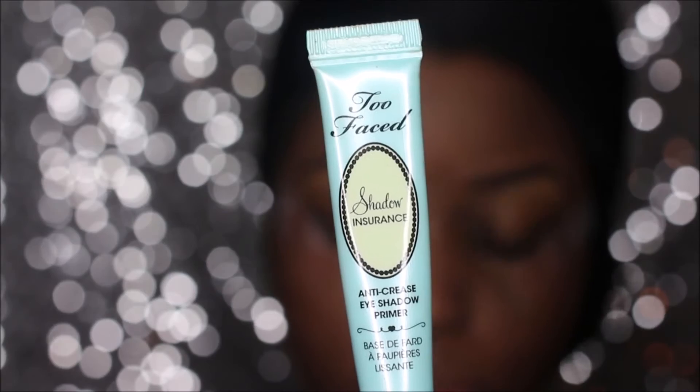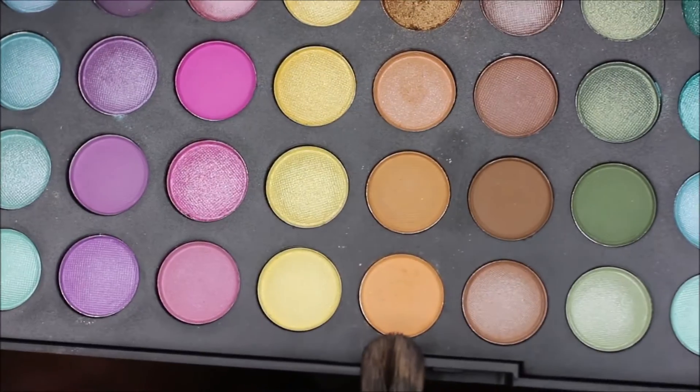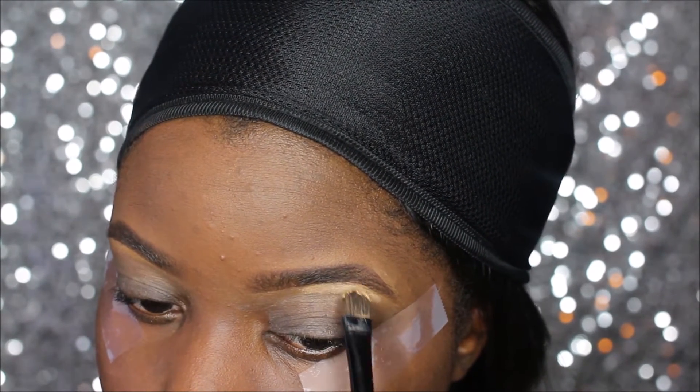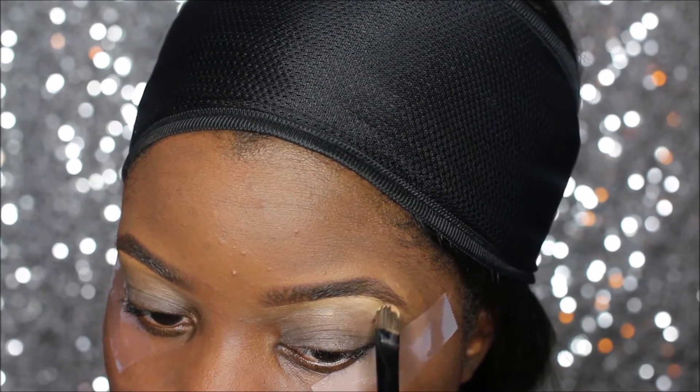I already did my foundation, I already did my brows. I'm gonna prime my eyes with my Shadow Insurance by Too Faced, and then I'm gonna go into my brow bone with this color here from the 252 palette.